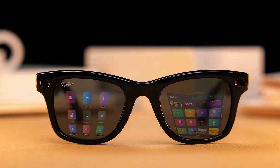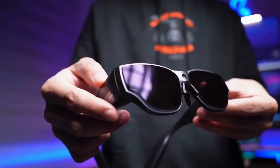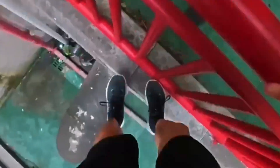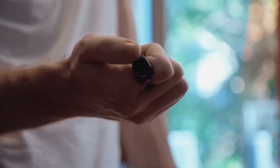Meta Ray-Ban displays start at $799, while the Inmo Air 3 is $899. So for just $100 more, you're getting a standalone Android device, dual-lens 1080p display, triple screen setup, and massive battery life. It's like comparing a smartwatch to a full laptop — the difference in power is that big.